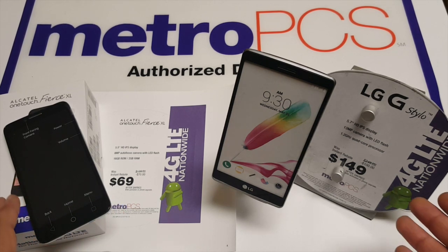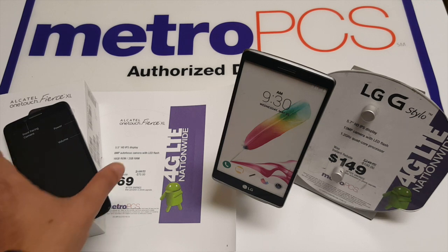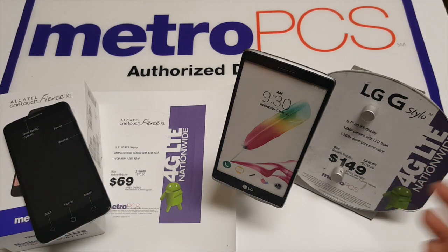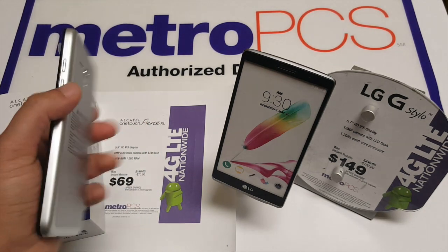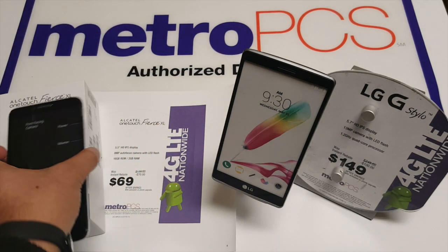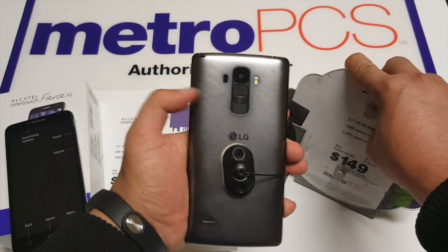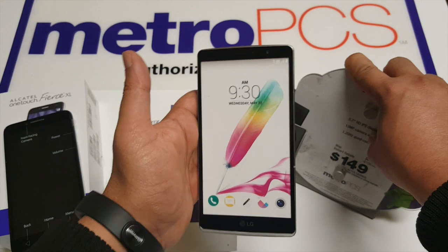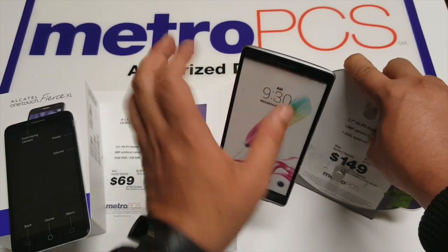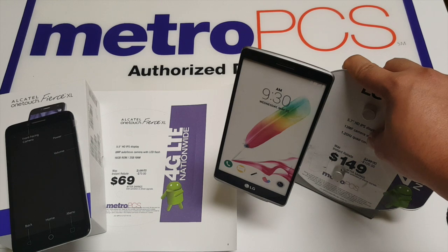In terms of memory, this has 2 GB RAM, same as this one; 16 GB internal memory, same as the LG Stylo; and it's upgradable to 32 GB, also same as the LG Stylo — so in that aspect they both draw. In terms of camera, this has an 8-megapixel camera in the back with a 2-megapixel on the front, shooting in 1080p at 30 frames per second. The LG Stylo is rocking a 13-megapixel camera in the back with a 5-megapixel front camera, which is really clear. If you're doing a lot of selfies or Instagram photos, this will be perfect for you — so in terms of camera, this is a much better camera than the Alcatel.